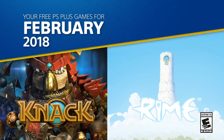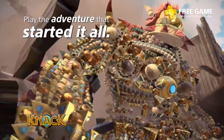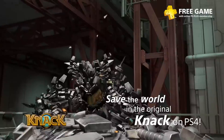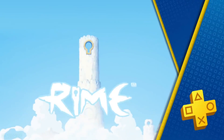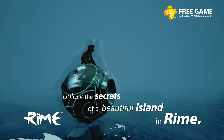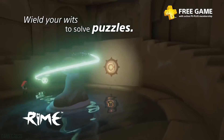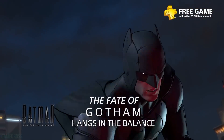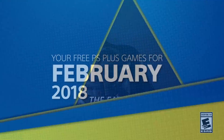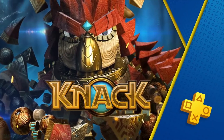February was a little lackluster — we got Knack and Rime. Value-wise these games outpaced that $4 and change a month, but Knack isn't a very good game; it was a launch title. Rime is a game I was a personal fan of, but it's not perfect and not up everyone's alley. Unlike January's two distinct experiences, here you have two games that only resonate with a niche audience, so February gets a thumbs down.